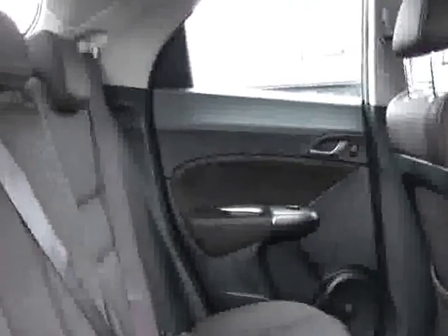Moving round to the rear of the car and sweeping towards the interior, this is the interior. You have three lap and diagonal seatbelts and three rear head restraints, plenty of leg room and head room. The nice thing about the Civic is it gives a sporty coupe-like appearance, even though it's actually a five door.